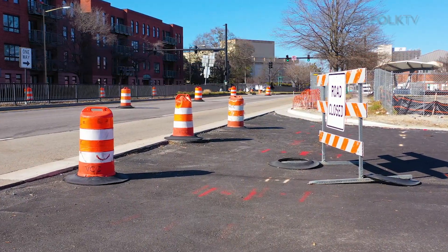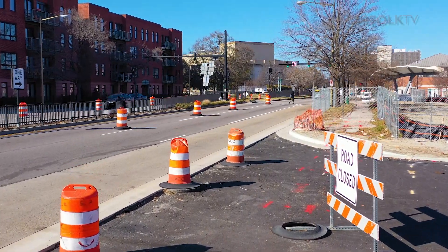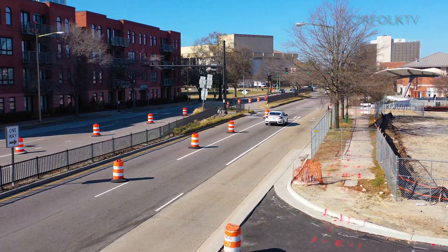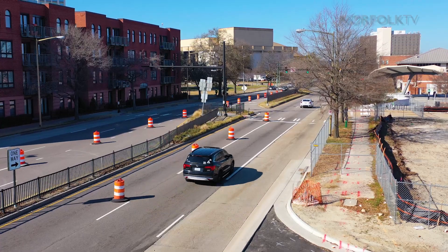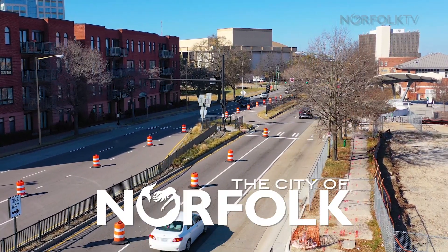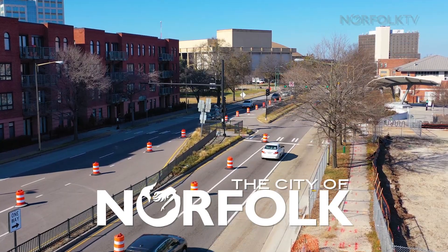The construction for this intersection is planned to take about two months. We'll have maintenance of traffic barrels and cones up to make sure to alert all the drivers, and plenty of signage, so we just ask that everyone take their time and move slowly through the corridor so workers and everyone can stay safe as they travel through St. Paul's Boulevard.